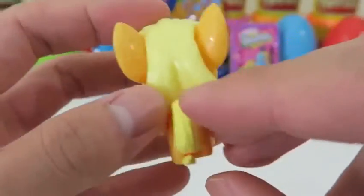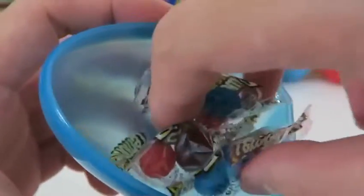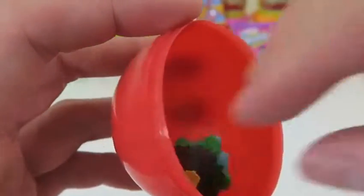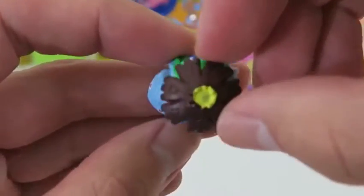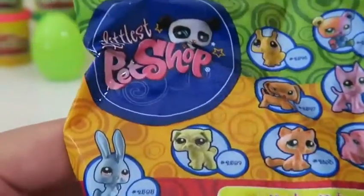It's Applejack! She's missing her cowgirl hat but her braids are done really nicely. Let's see what's inside this Jake and the Neverland Pirates egg. More Lemonhead candy - can't complain. I'm really excited to see which Pokemon this is - it's Venusaur, one of the original Pokemon. Unfortunately I didn't like playing as Bulbasaur - did you guys?